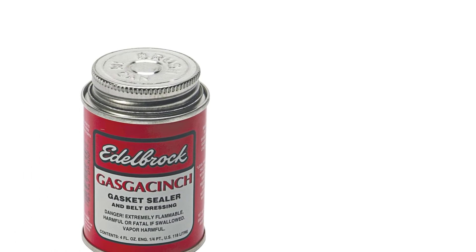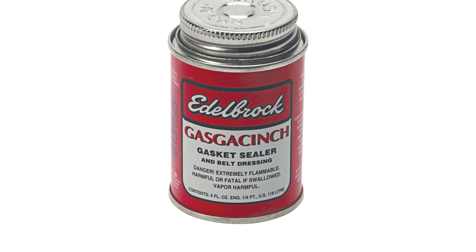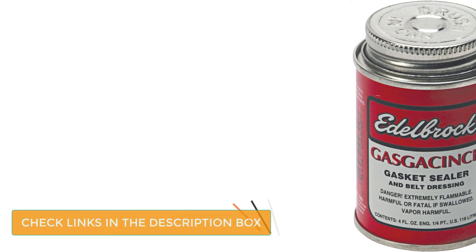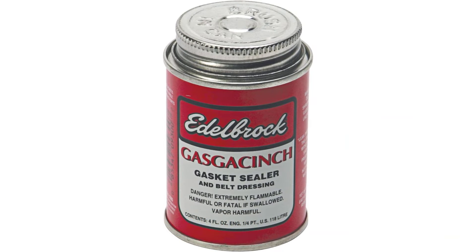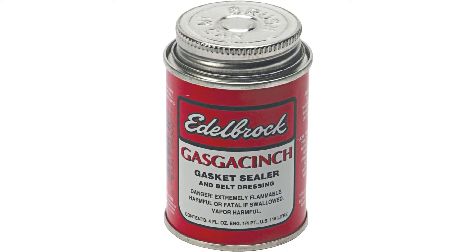Number 4: Edelbrock Gaskocinch Gasket Sealer. To ensure that all gaskets used in a manifold installation are properly sealed, you must make use of the Edelbrock 9300 Gaskocinch Gasket Sealer. To allow for easy removal of parts during disassembly, coat the cylinder head surface and gasket surface with the sealer during installation of the intake manifold gaskets — this coating must be done before any part is placed into position. The Edelbrock Sealer comes in a resealable 4-ounce container and has been formulated with oil and water resistance, making it useful on oil pans, water pumps and valve cover gaskets.